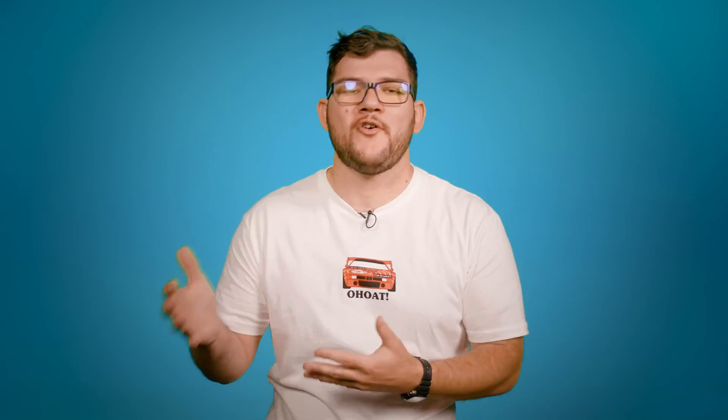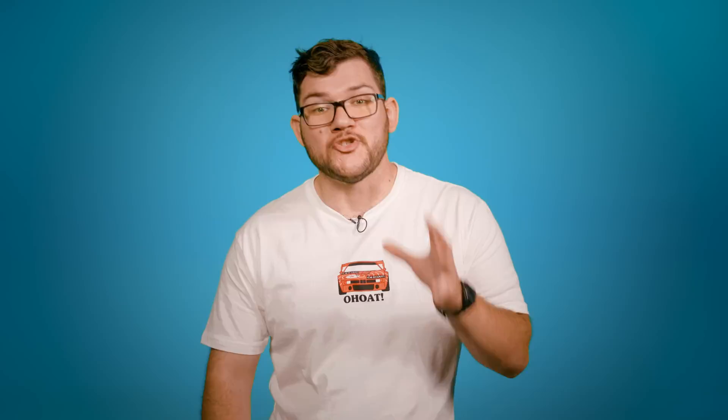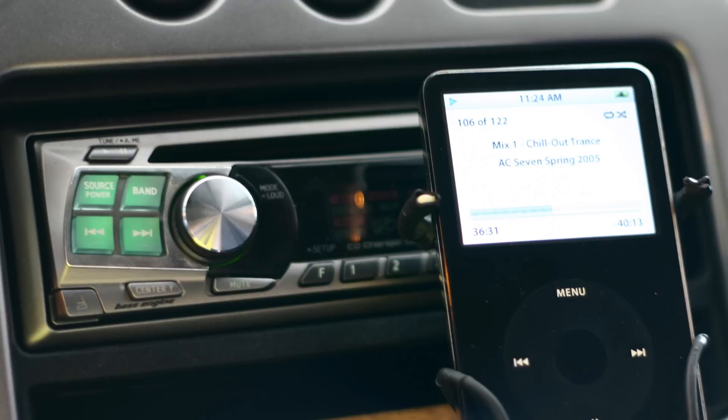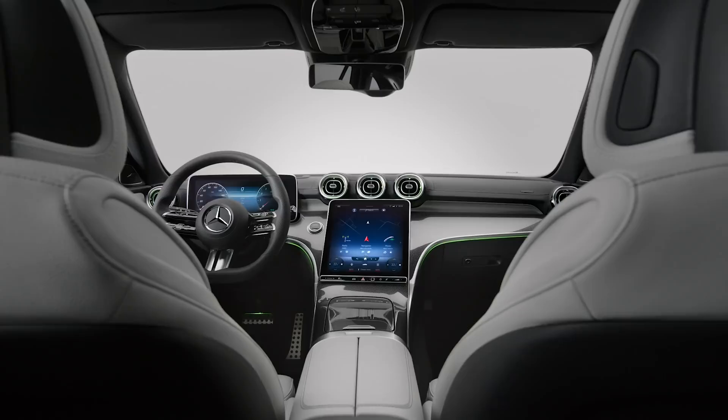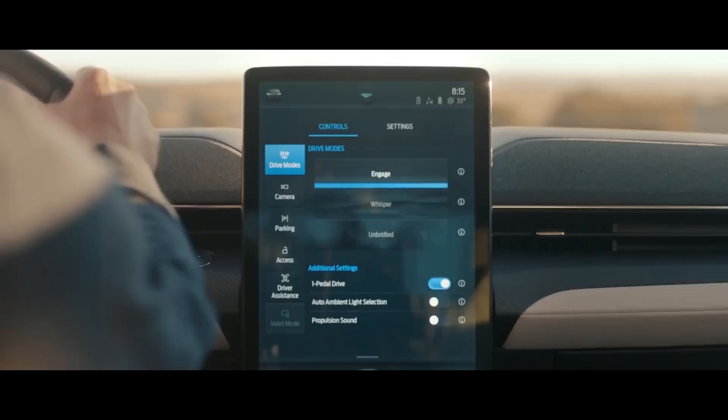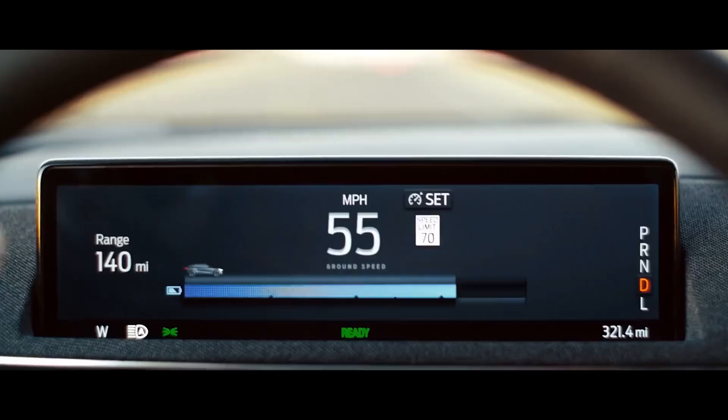Even radios are a form of planned obsolescence. In 1984, the German national organization for standardization came up with the DIN 75490 as the standard international size for any car mount head units. Eventually every car had a single DIN or double DIN head unit, and as the technology progressed you could upgrade your stereo and keep jamming out. But today the DIN standard is being replaced with large touchscreen center consoles — a trend that started with Tesla's Model S — and the upgradability is no longer there.